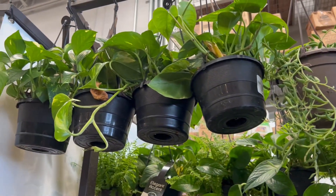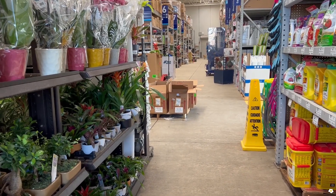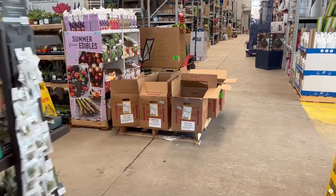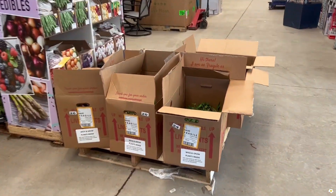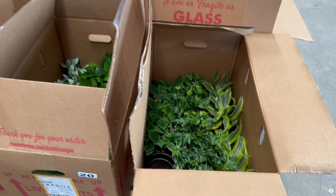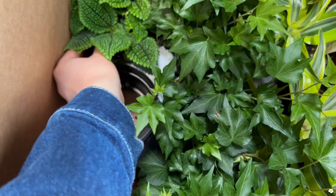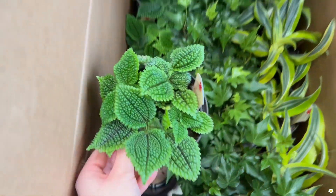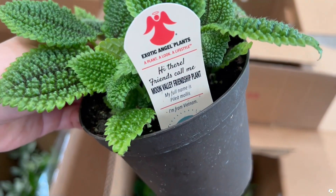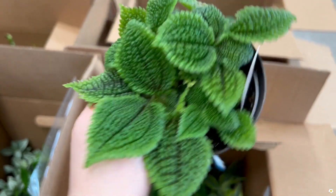Some more golden pothos, and they have a few more boxes over there. These are all Exotic Angel plants — some ivies. This one is very interesting; it has a very cool texture. This is the Moon Valley friendship plant — how cute is that!